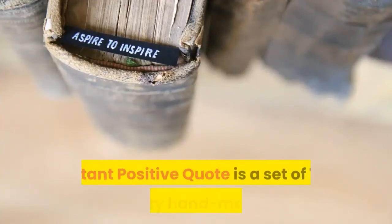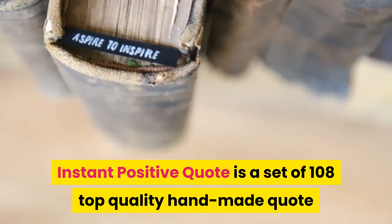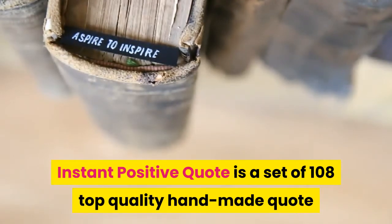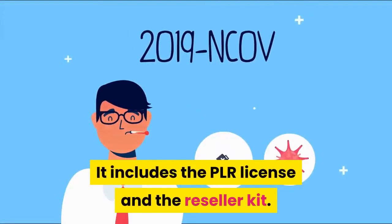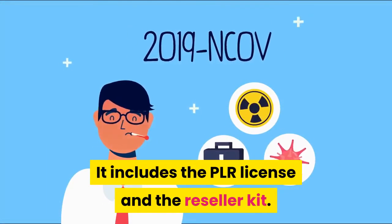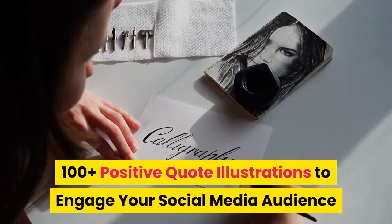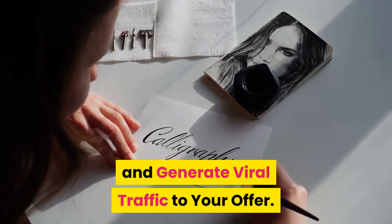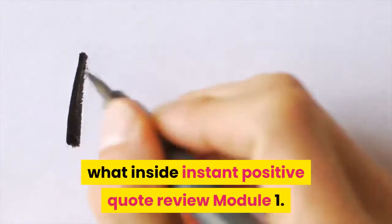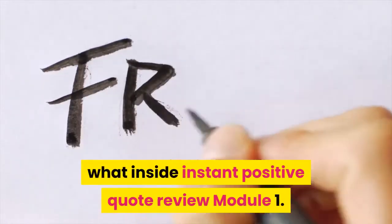Instant Positive Quote review. Instant Positive Quote is a set of 108 top quality handmade quote illustrations created from scratch by our in-house illustrator. It includes the PLR license and the reseller kit — 100 plus positive quote illustrations to engage your social media audience and generate viral traffic to your offer.